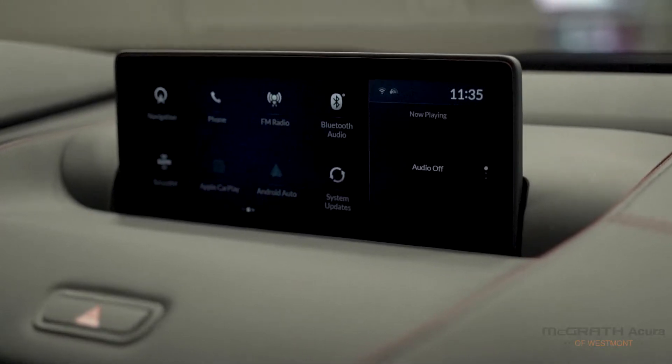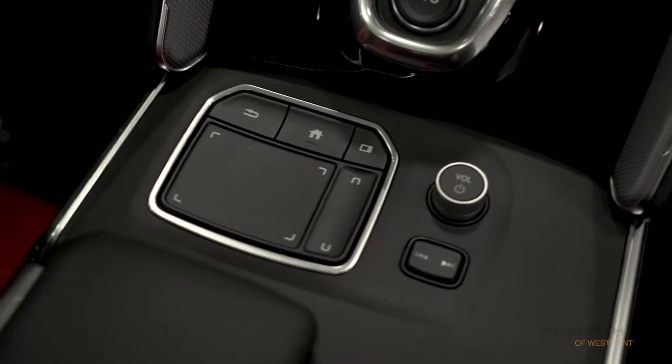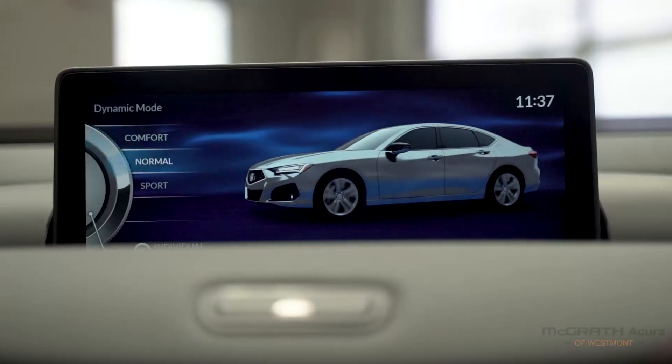In the center, we have our large infotainment display, drive mode selector, push button shifter, and multimedia controller. It's actually a very intuitive system to use.